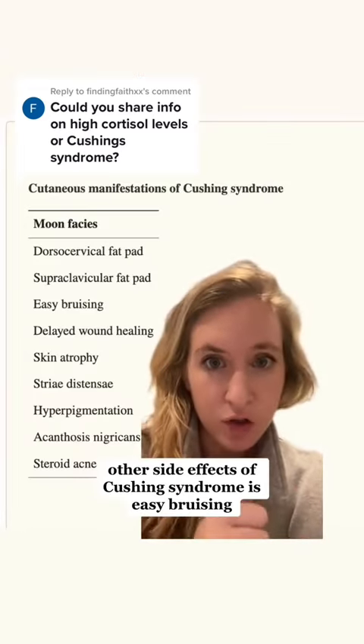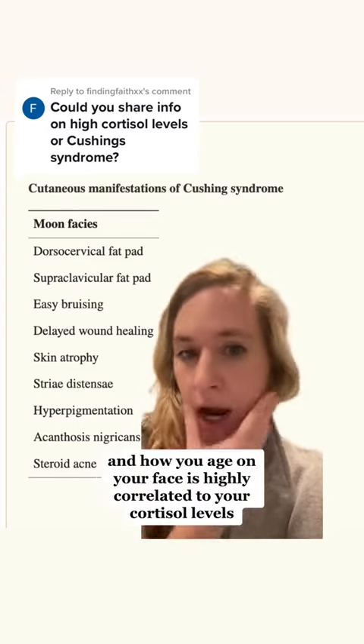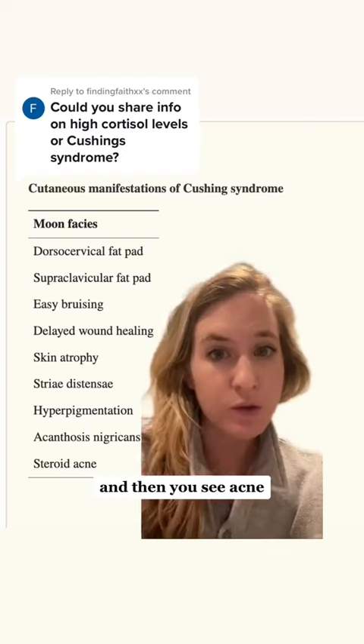Other side effects of Cushing syndrome include easy bruising and skin atrophy. Your skin and how you age on your face is highly correlated to your cortisol levels. And then you also see acne.